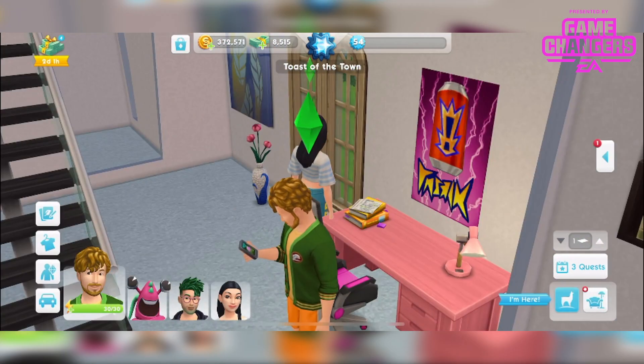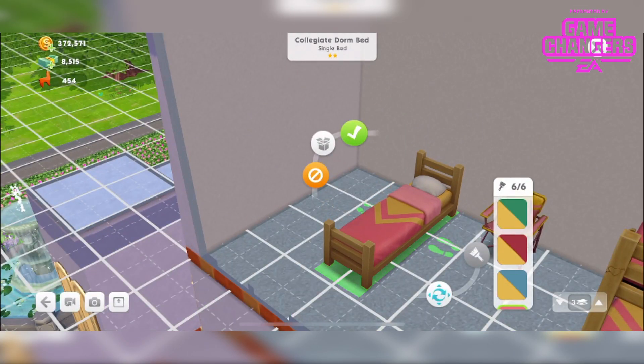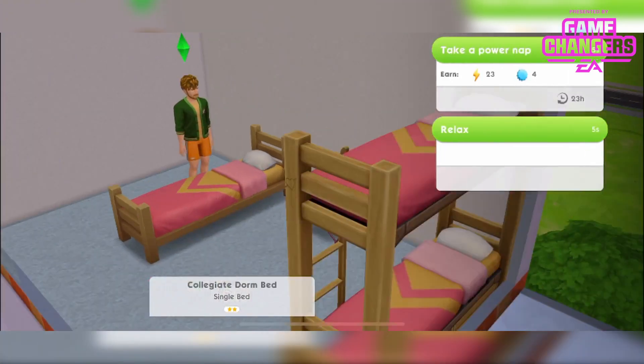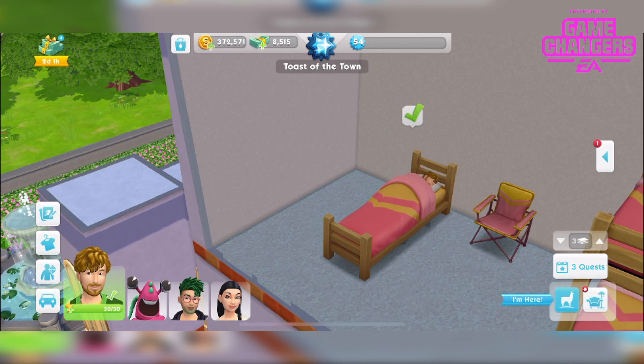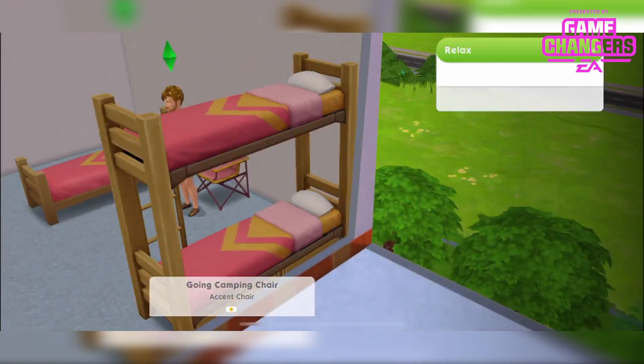Then we also get this bed — it's a basic single bed called the Collegiate Dorm Bed, in six different colours. We can take a power nap or relax. And there's also this going camping chair in six different colours, which we can relax on.